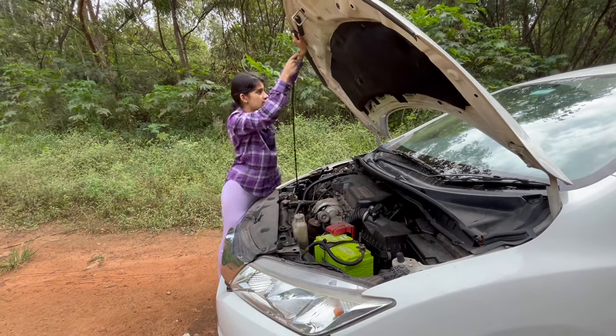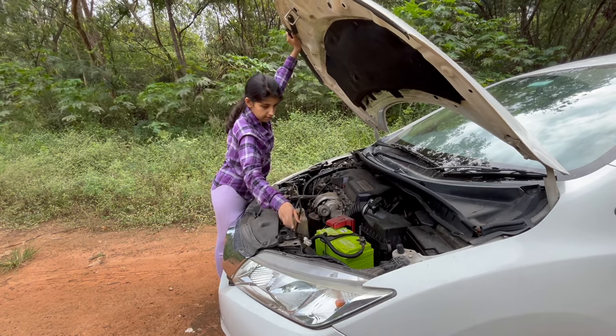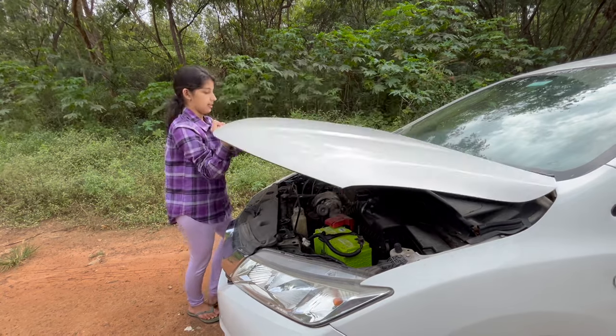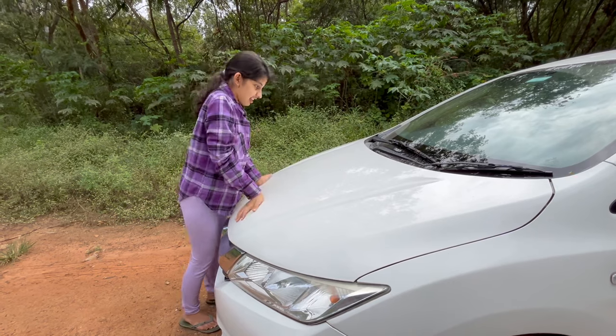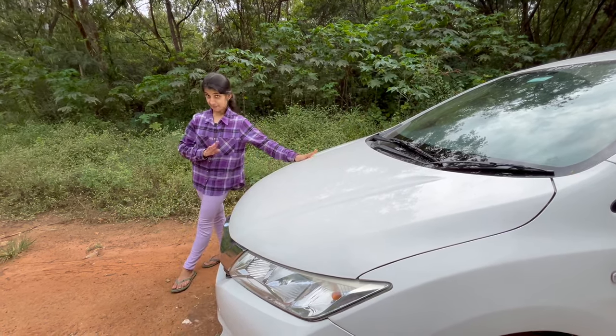Now let me use this rod to put this hood back to its original position. Slowly, slowly. So now the hood is back to its original position.